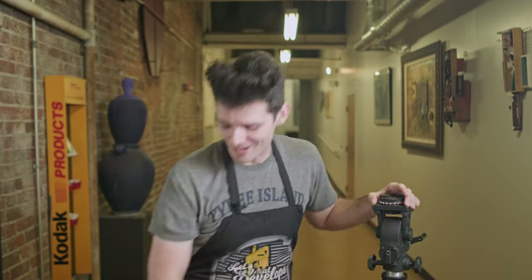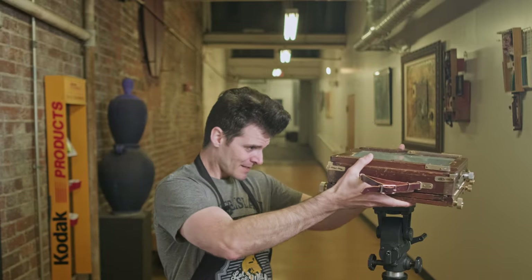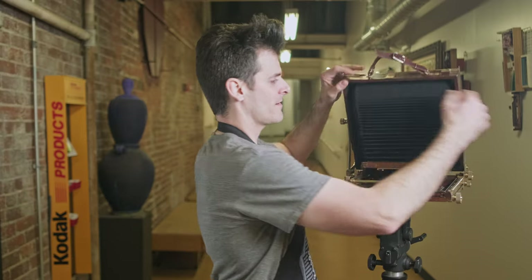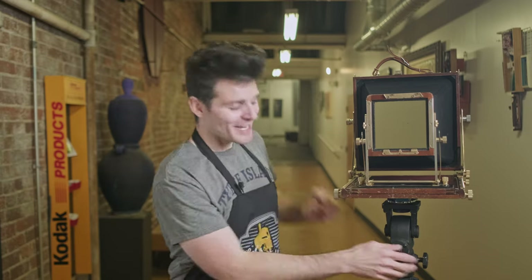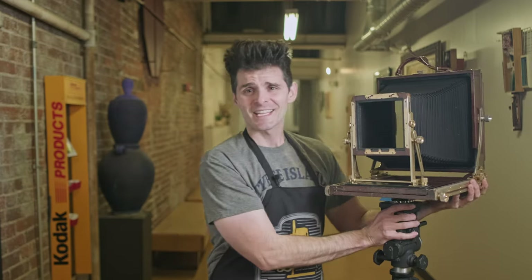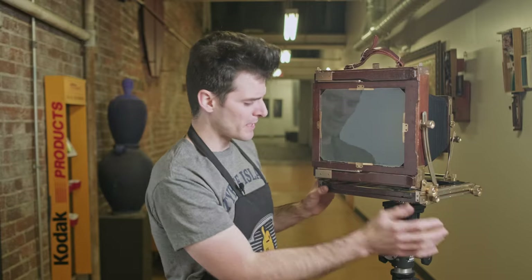But getting back to the roots of Large Format Friday, talking about the cameras and some of the gear, I wanted to bring on to the show something that hasn't shown up in quite a few episodes, and that's going to be my 8x10 Takahara. Here she is right here. I say she because she actually has a name. So this is my 8x10 folding field camera. Her name is Madoka.